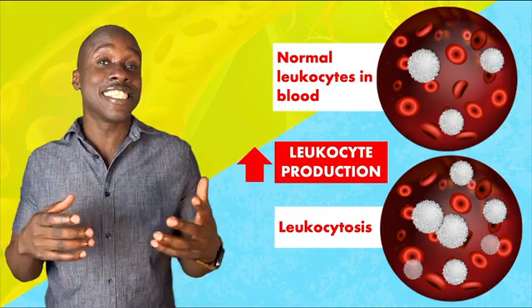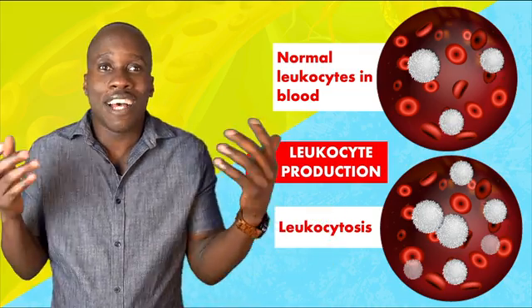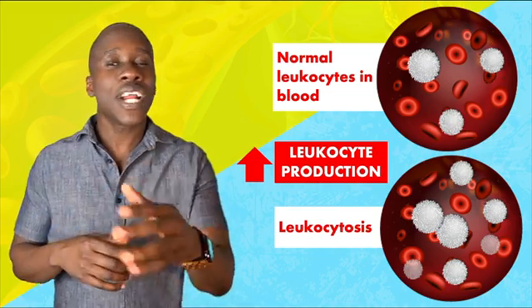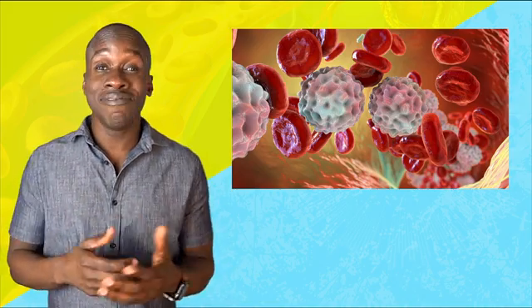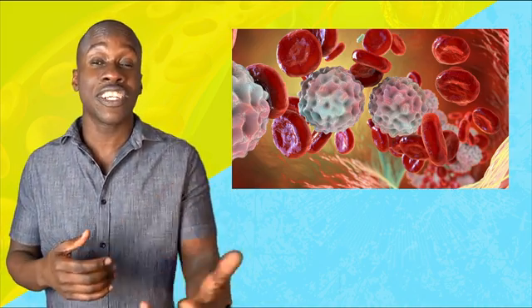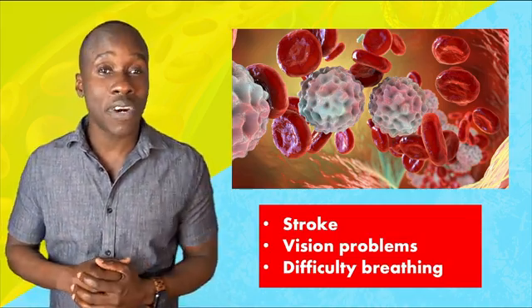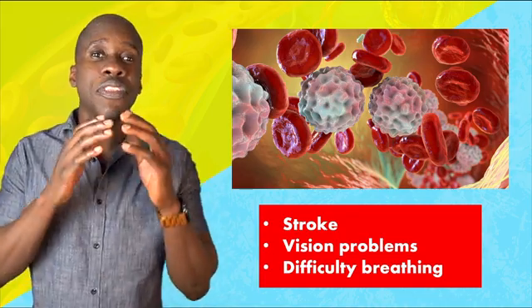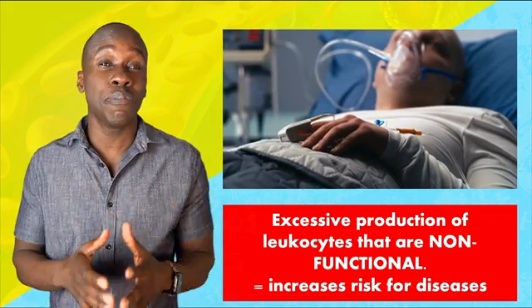You might think that since these cells are like the defenders of the body, having more is a good thing — maybe you'd have a super strong immune system. But you'd be wrong. You don't want too many for a few reasons. The first is that it can make your blood thicker, and thicker blood is harder to move through your circulatory system. It can put a strain on your system and lead to issues like stroke, vision problems, difficulty breathing, and other unpleasant symptoms. But thickness is not the only issue — sometimes you have excessive leukocyte production, but many of the cells can be nonfunctional.